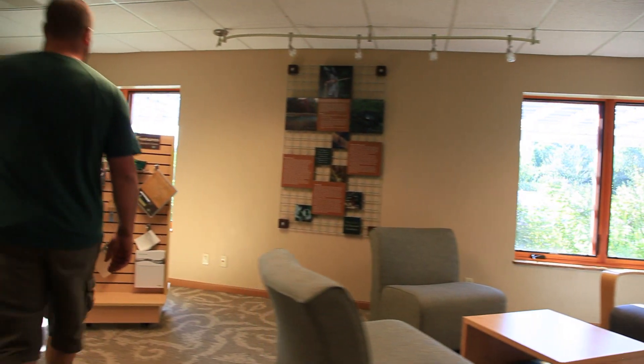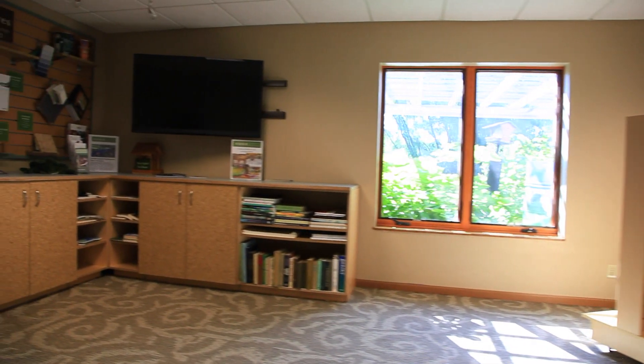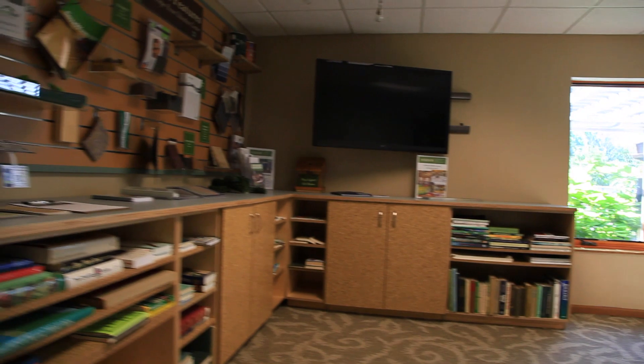The Education Center serves as a community venue on a number of levels, and different groups have rented this space for their meetings and conferences.